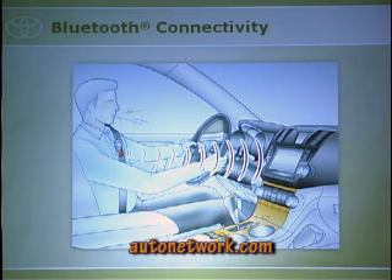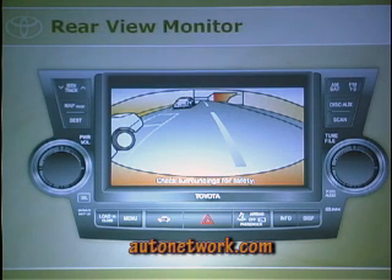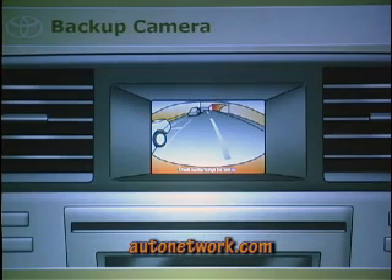When you get navigation, a backup camera comes standard with it, so you can see everything behind you when in reverse — great for hitching, since this vehicle tows 5,000 pounds. If you don't want navigation but want a backup camera, we have a 3.5-inch multi-information display between the air conditioning vents. This backup camera comes standard on all vehicles except the base gas model.